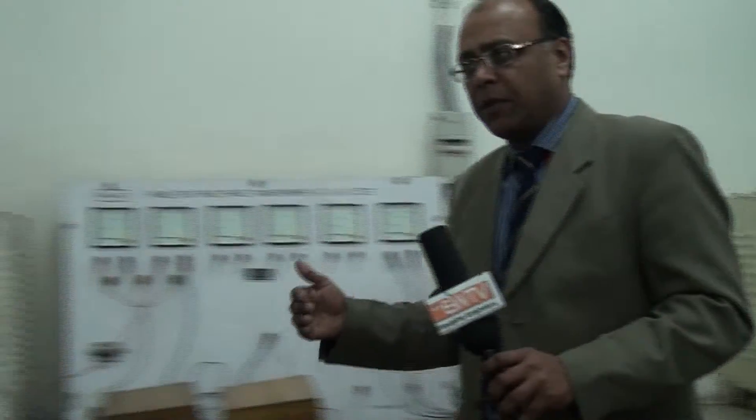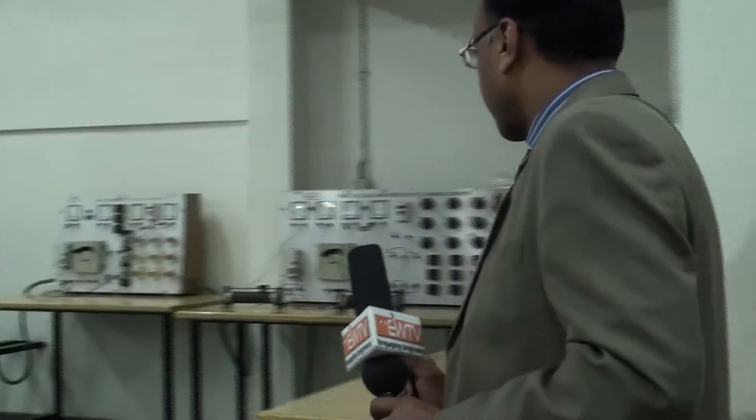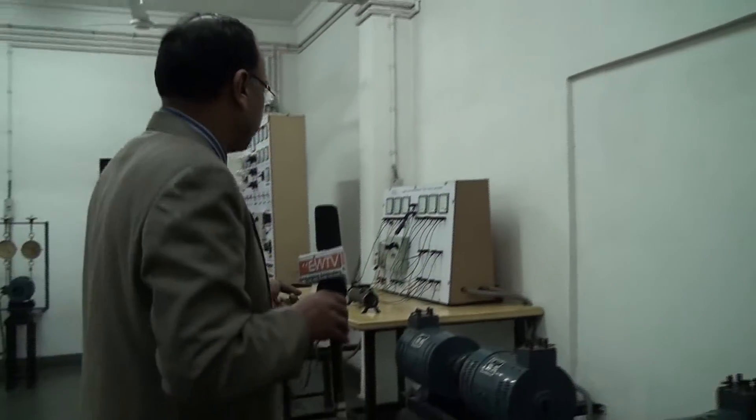This is the DC machine slab. Similarly, moving across to the AC side, these are the AC machines located here — synchronous motors and generators installed over here. Students get a complete feel of what power generation is and how electrical machines are equipped.